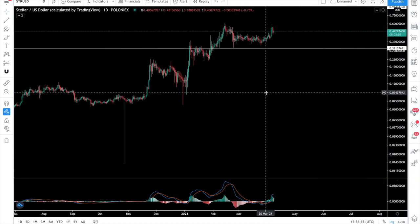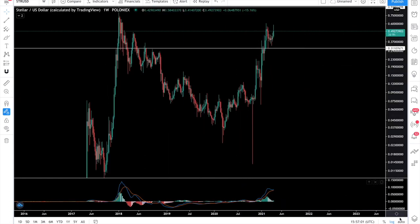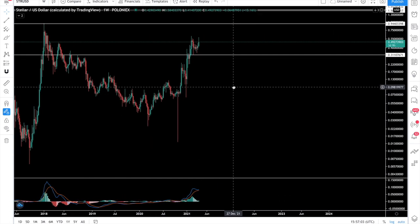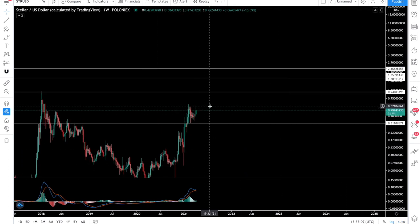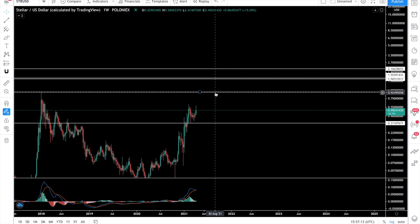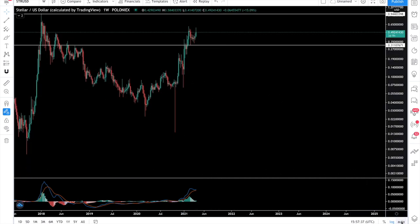On the weekly view, you can see the next level to look out for. The next level after 61 cents is the previous all-time high at 94 cents — which is the same price as Ripple right now. Normally after Ripple has done its rally, Stellar starts moving, and the XRP army likes to pump XLM after they've pumped Ripple. We can see continuation on the MACD.